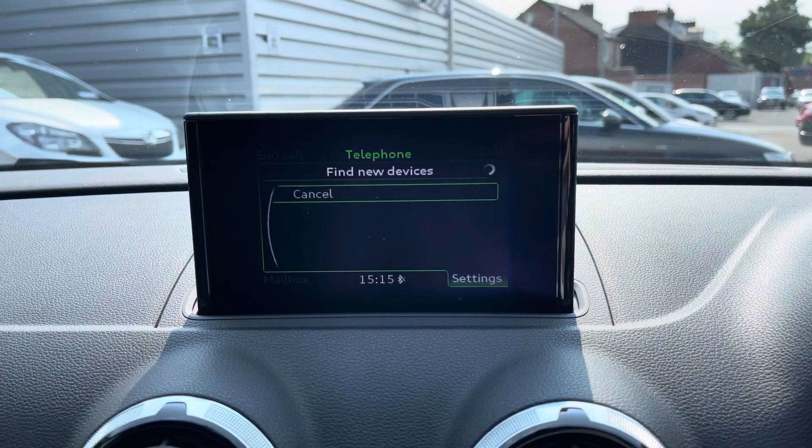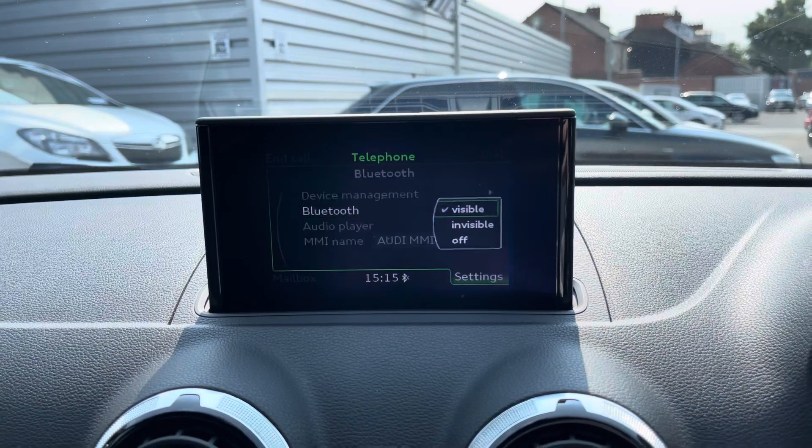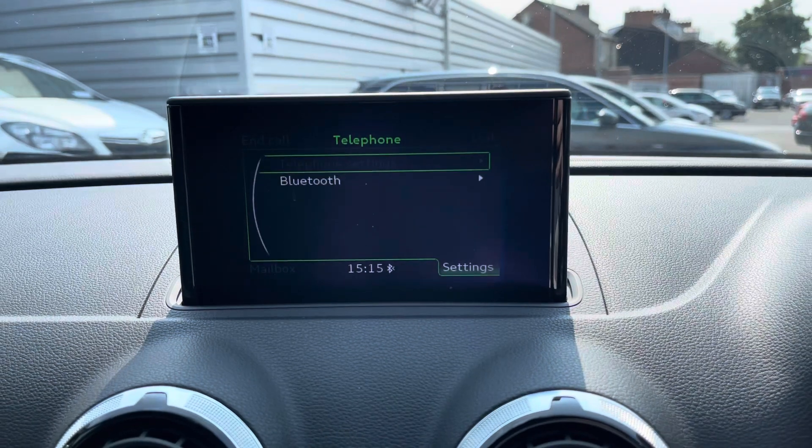Your telephone menu allows you to safely make hands-free phone calls while on the go, so you can keep up to date and never miss any important calls. You can pair your device up very easily — it's super straightforward to do.